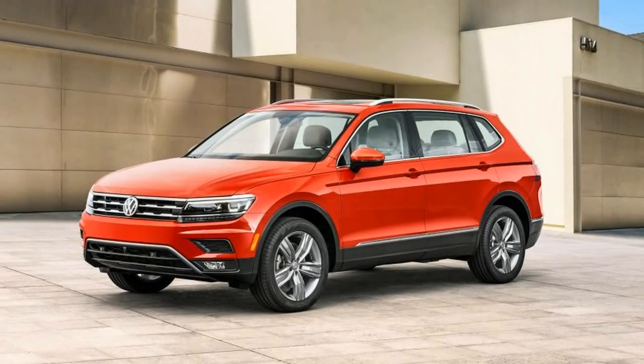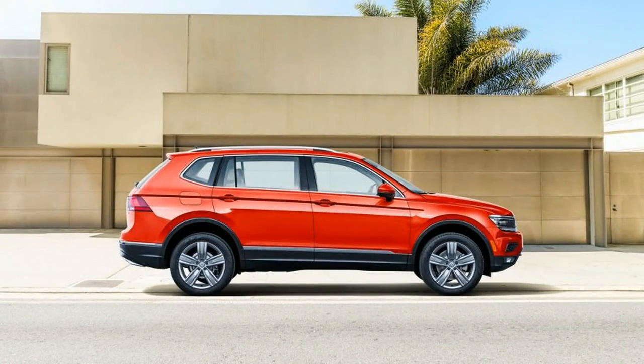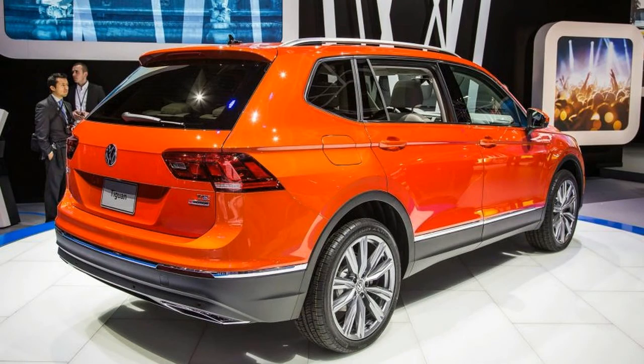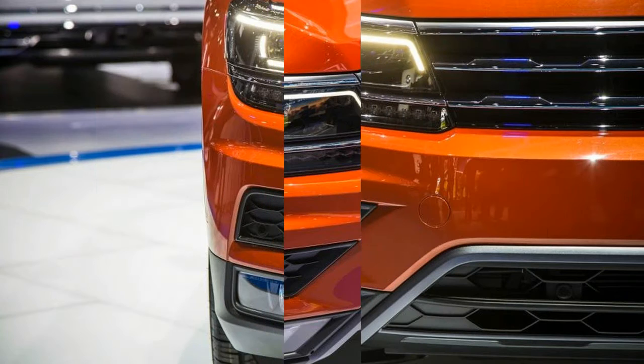And now this new long-wheelbase 2018 Tiguan, which VW claims was developed specifically with the U.S. market in mind. Based on VW's flexible MQB — modular transverse matrix — architecture, the new long-wheelbase Tiguan is identical in most ways to the shorter model, which won't come to the United States.